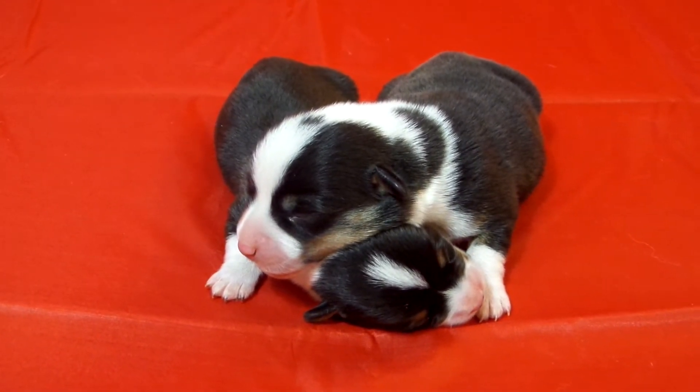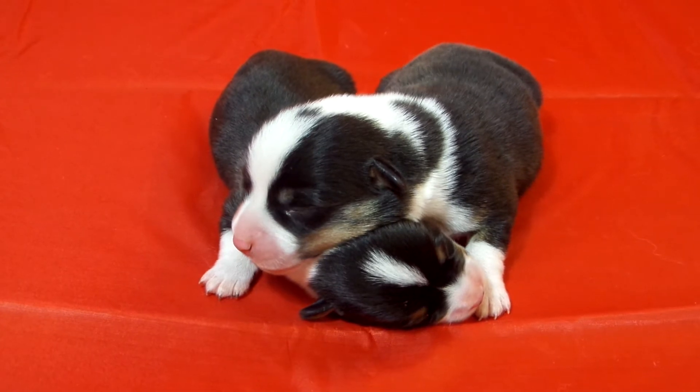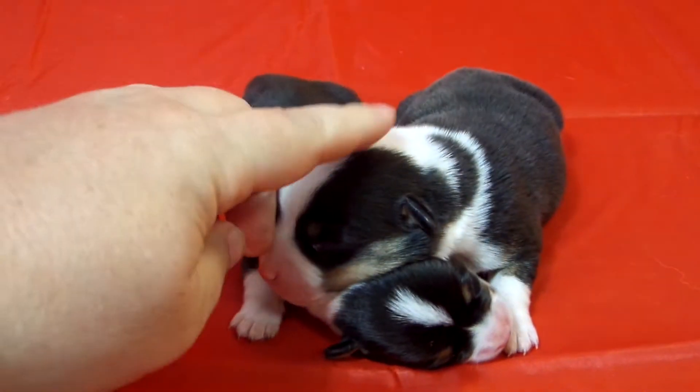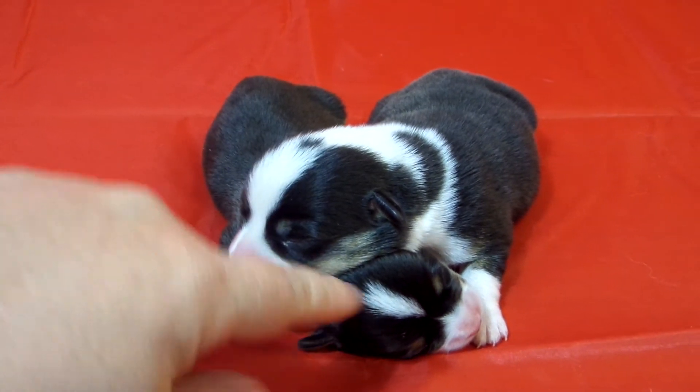These are the two tri-colored boys from Rapunzel and Simba's April 2020 litter. We like to call them Spot and Stripe.